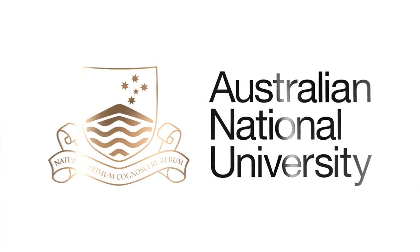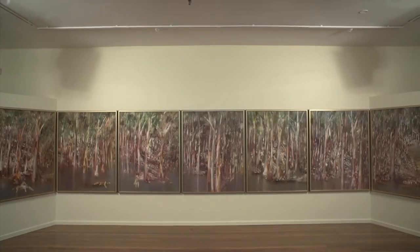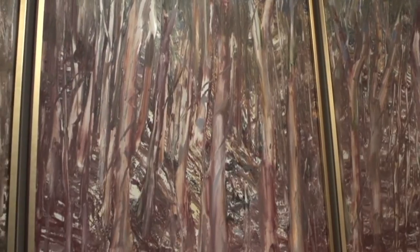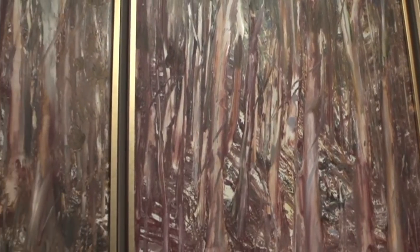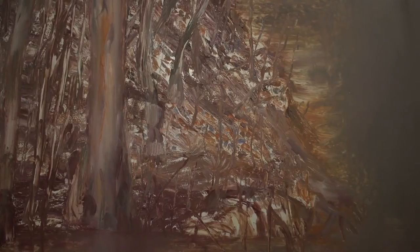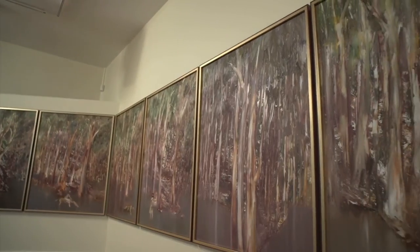I don't exactly remember when I first went into the Drill Hall Gallery and saw Sidney Nolan's Riverbend, but it felt like I'd seen it before. It's an epic panorama of bushland, and it's immediately familiar. It's a landscape that could easily be any part of Australia. Every time I see Riverbend, I can't help but be drawn in.